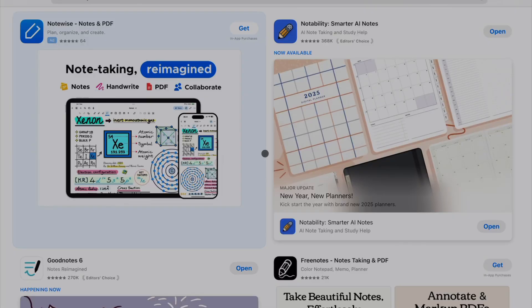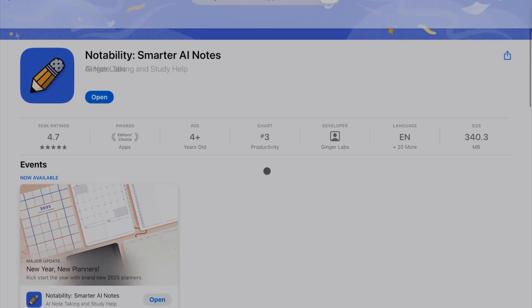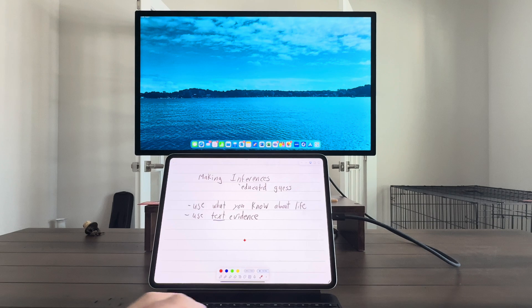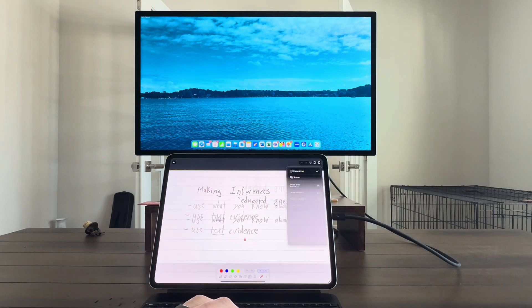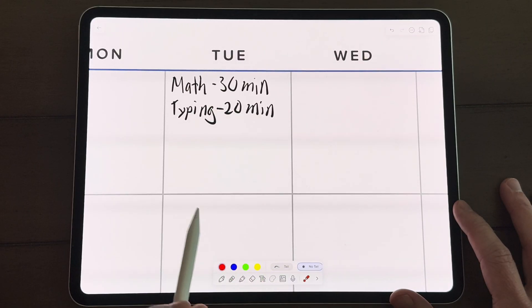Another app I use almost daily — been using it for years — is Notability. I paid for it probably 12 years ago and I'm still using it, so I've definitely got my money's worth. One of my favorite features is that it has a presenter mode and a laser pointer tool, which makes it great for teaching. When you connect your iPad to a secondary display or AirPlay it with Apple TV, students get a nice clean presenter view — it takes away all the tools and just shows the piece of paper. And if I'm trying to point something out without writing all over the page, I can use the laser pointer.